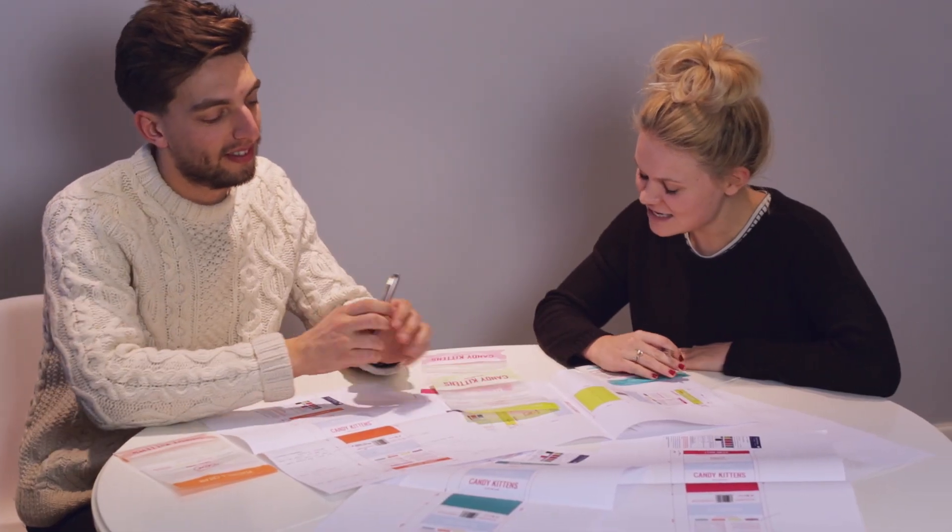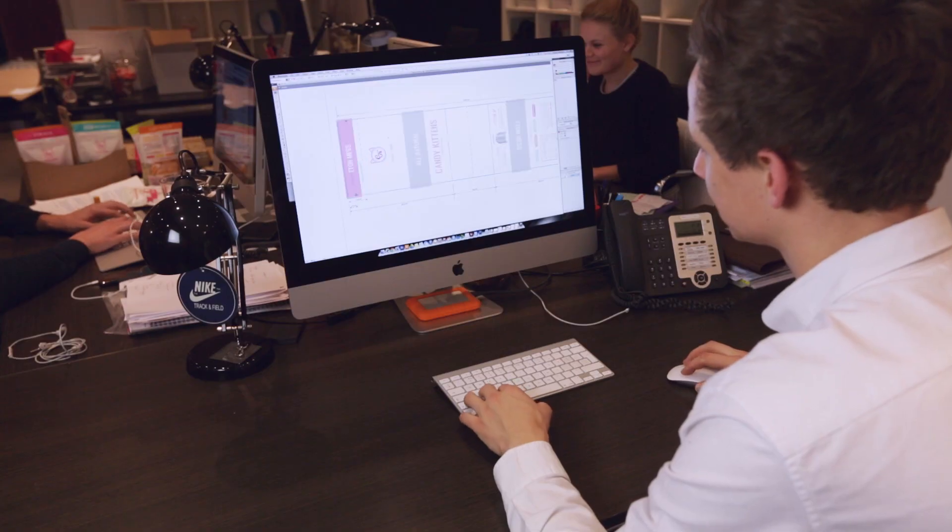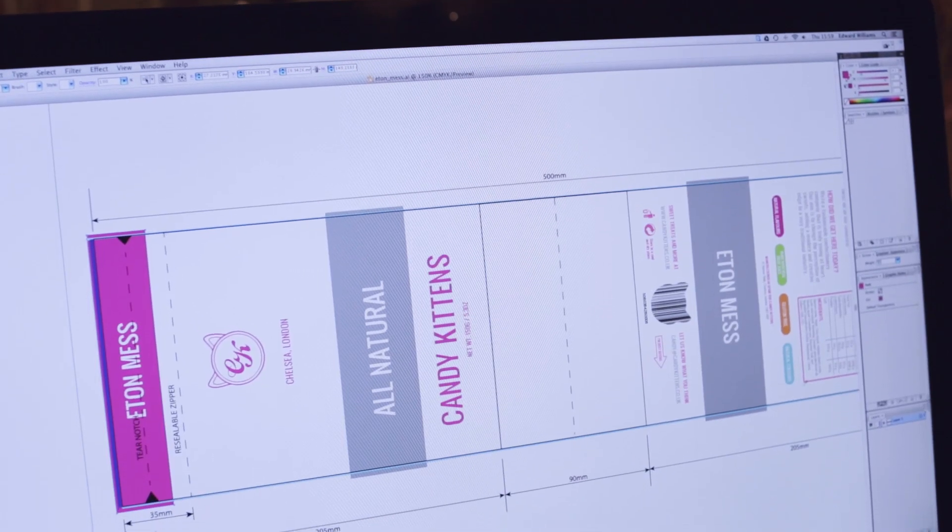What we've done is take something that's normally packaged in a very cheap and childish way and package it in a much more refined and fashionable way. We've spent just as much time on the packaging as we have on the product, and I think what we've ended up with is a premium design aesthetic that is rare to find in confectionery.